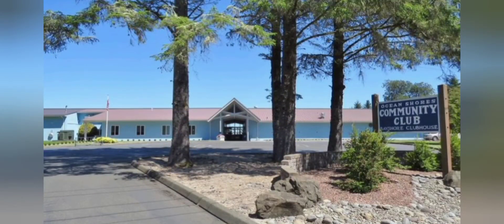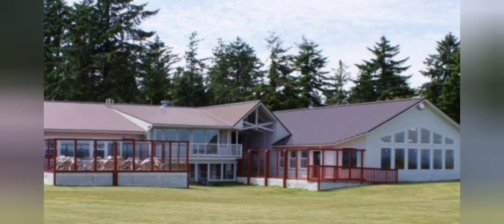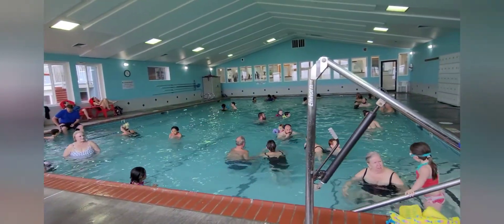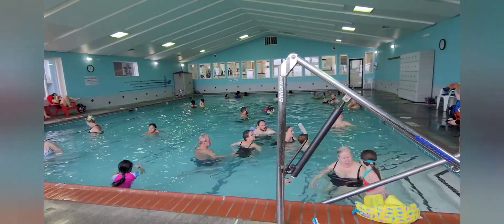Another popular place among Ocean Shores residents is the Bay Shore Clubhouse. The most favorite amenity that we like to come for is the indoor heated pool, and it isn't usually this crowded, but this was a rainy Memorial Day weekend.